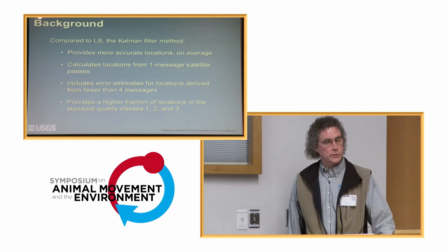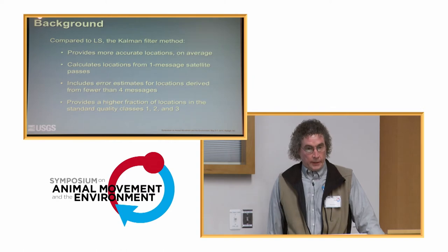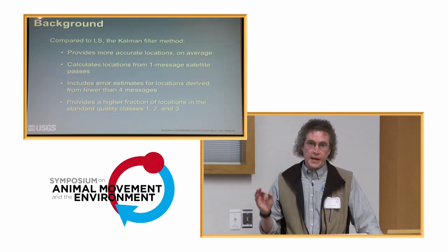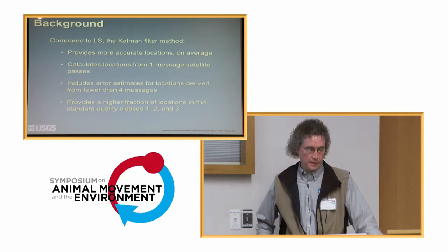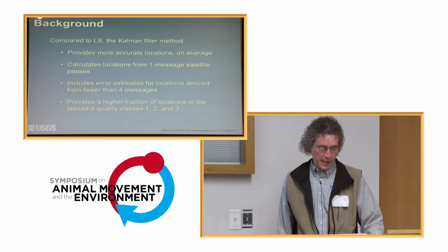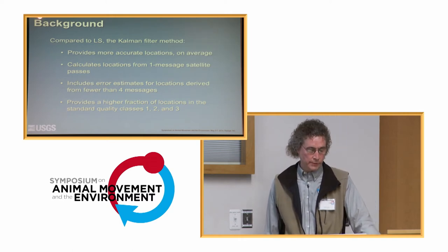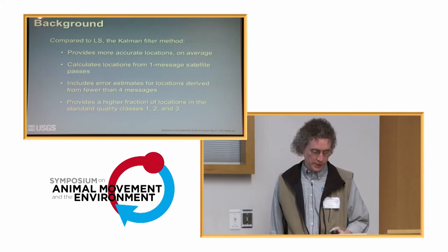Compared to the least squares method, the Kalman filter is claimed to provide more accurate locations on average. One very unique aspect is that it will estimate a location from a single message — a single transmission to the satellite will result in an estimated location, which can't happen with the least squares method. You also get some error estimates on satellite passes that receive fewer than four messages, and the Kalman filter will provide a higher proportion of quality classes one, two, and three, which are the higher accuracy classes.